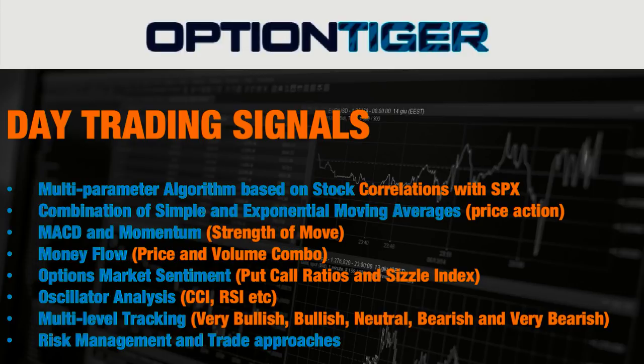We do qualitative analysis to filter the best candidates from a list. You'll see a whole bunch of stocks that are very bullish or very bearish depending on the overall market sentiment. If you have a long list of stocks, you want qualitative analysis to separate the better opportunities from the not-so-good ones. You're going to see new columns with put/call ratios and the sizzle index. You'll also see oscillator analysis — in this case we use the CCI. Multiple levels of tracking show stocks that are very bullish, bullish, neutral, bearish, or very bearish.